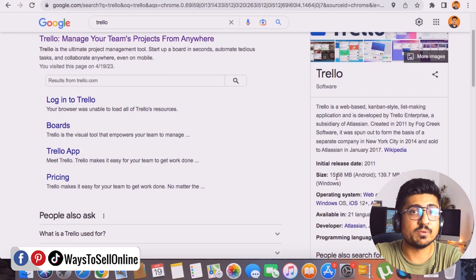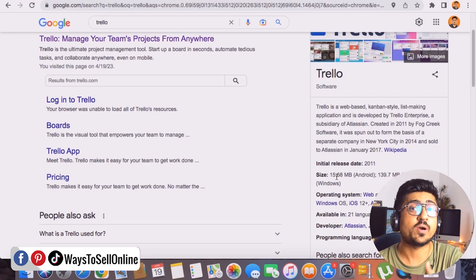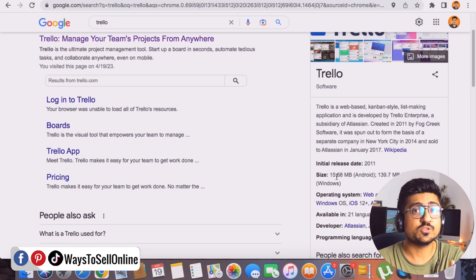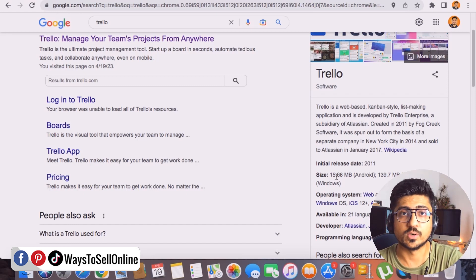Trello is a web-based list-making application developed by Trello Enterprise, and it's available for Windows, Android, and Mac. So if you're working on Trello on your laptop and you're away from it, you can still access your Trello dashboard from your mobile device. For example, if you're at a coffee shop and get an idea, you can open the Trello app and instantly add that task to your checklist. This tool is not device-dependent — you can access it anywhere in the world.